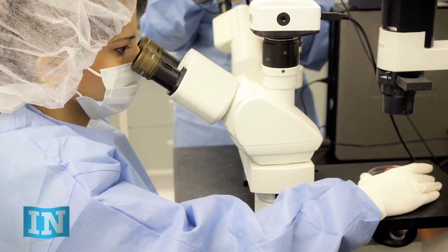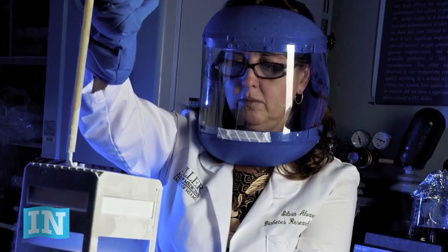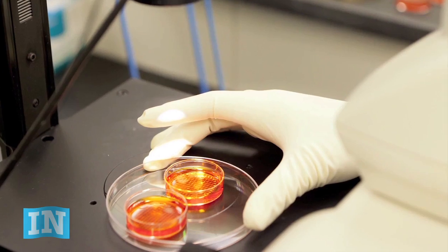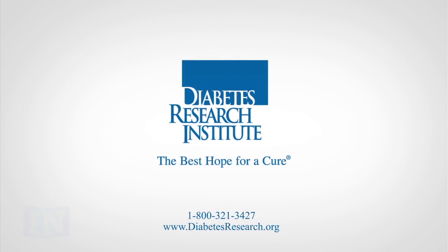The omentum is only one place to put the Biohub that DRI is exploring — there are other locations that are very promising as well. Best of all, the DRI will begin to test elements of the Biohub in humans within one to two years.